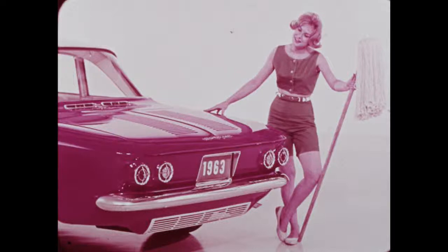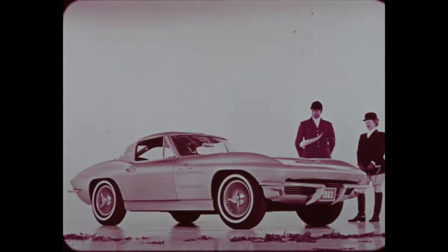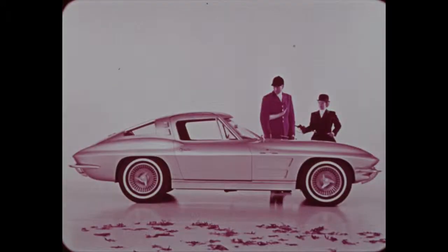Now for the supreme in sports cars — the completely new Corvette Stingray, with outstanding advancements in styling, body and frame construction, suspension, and power teams. In 1963, the Corvette comes in two thrilling Stingray models. This Corvette Stingray sport coupe has a wrap-over rear window and doors that wrap into the roof for new highs in styling.